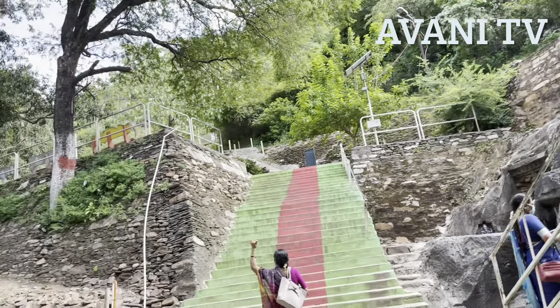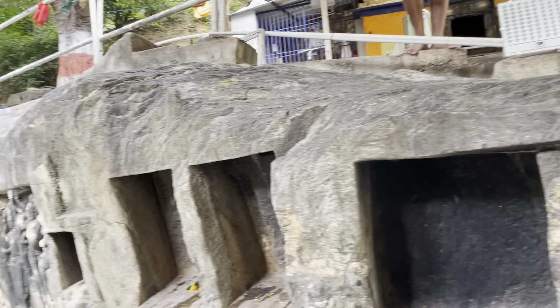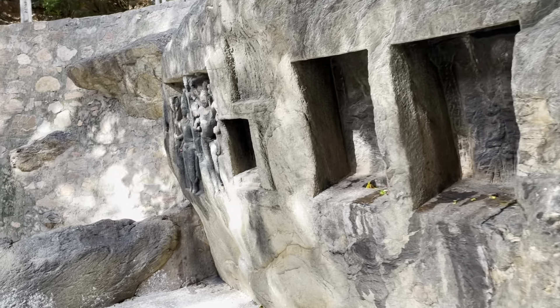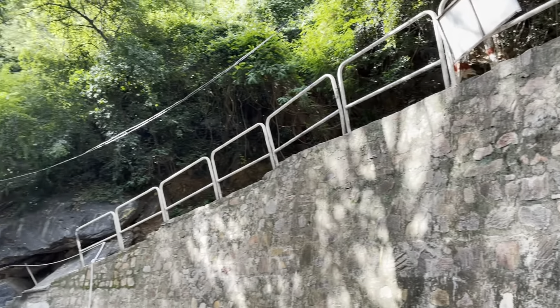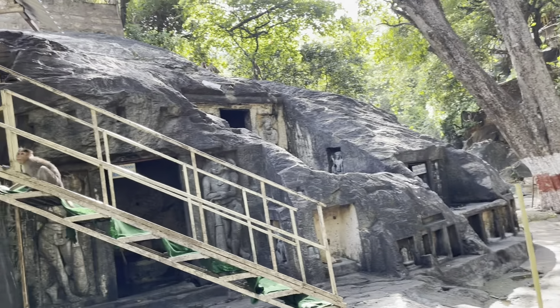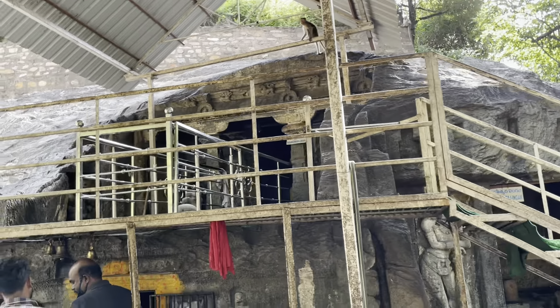The great sculptors of the Pallava dynasty carved these temples in one hill. The Pallava temple is also considered the first place for the emperor's temple. Let us try and find this place.